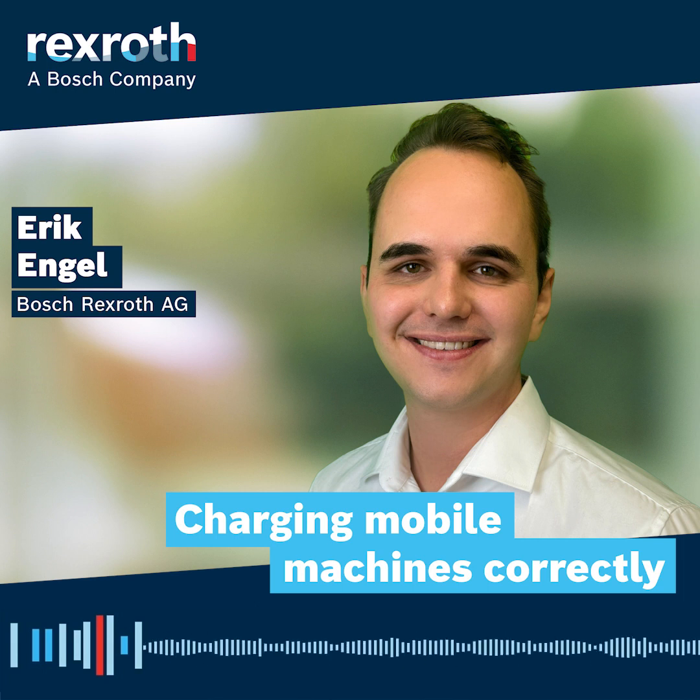Hello everybody and welcome to a new episode of our tech podcast by Bosch-Rexroth. My name is Robert Weber and today we are going to talk about charging mobile machines. My guest today is Erik Engel. Welcome, Erik. Hi, Robert.